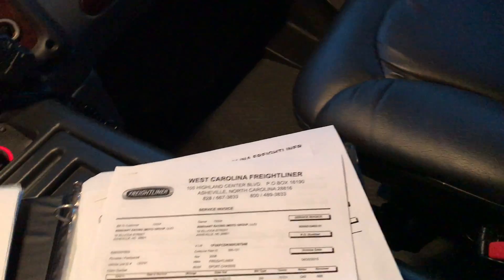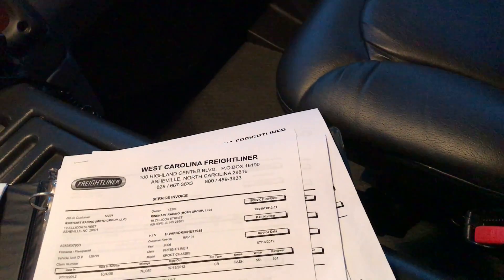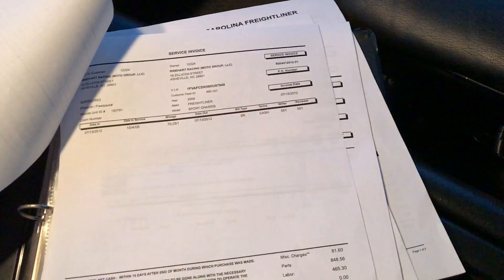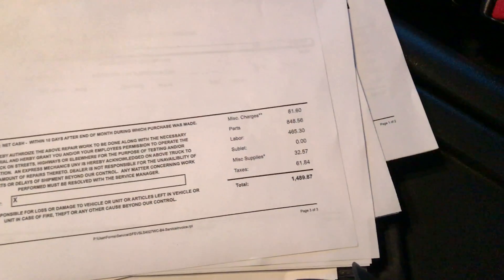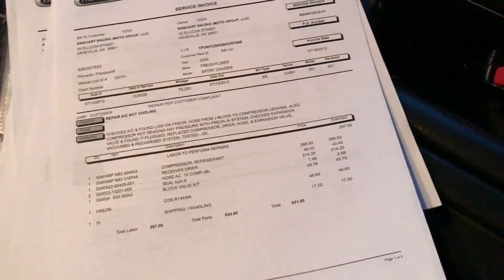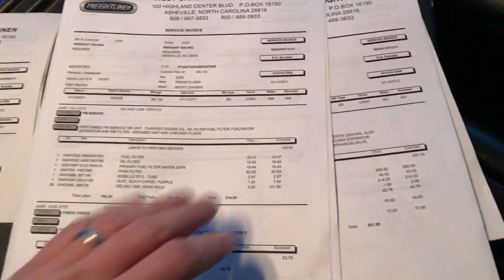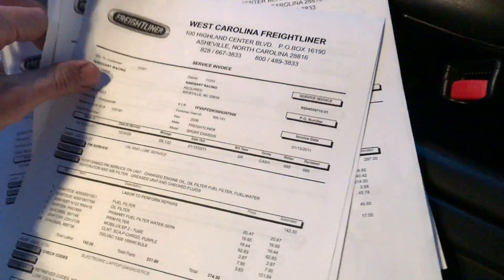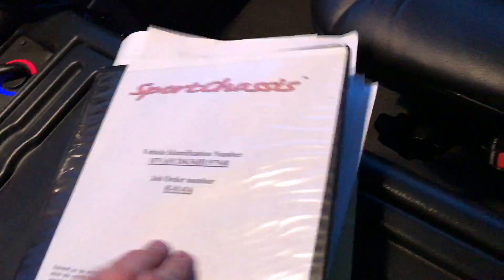A lot of this stuff is just regular maintenance and checkups. This one was an entirely brand new AC system, among many other things — it's a $1,500 service. They literally go on and on since day one of ownership. $781 service. We have pages upon pages in addition to what I just showed you of service records, all your pamphlets and all that good stuff.